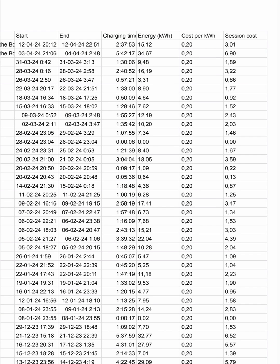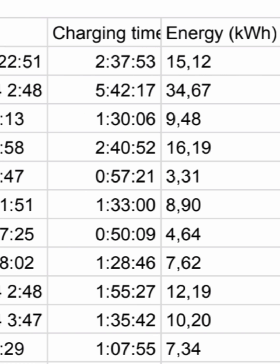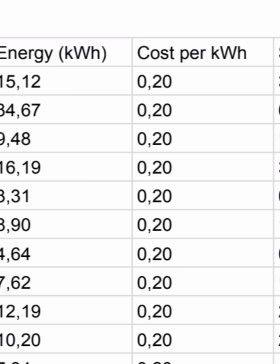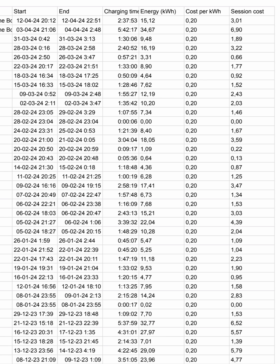All these numbers may look like gibberish to you but they are really easy to understand. On the left, you have the start and end time of the charging process with the date. In the middle, you have the total duration of the charging process. Then you have the energy in kilowatt hours — the total amount of kilowatt hours that went into the battery. Then you have the cost per kilowatt hour and then the cost for the entire session. Now it must be noted that these are the D1 rates — I'll explain more about what the rates are for the different tiers later in the video.